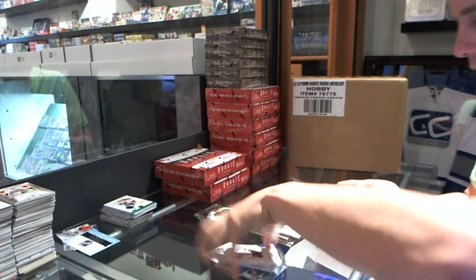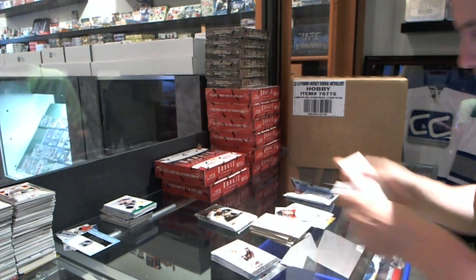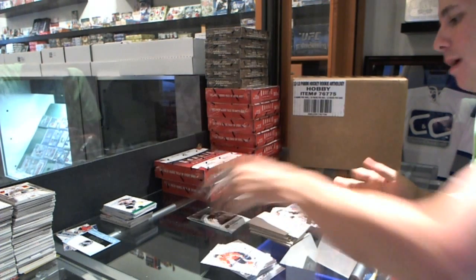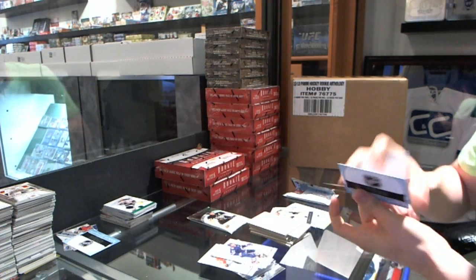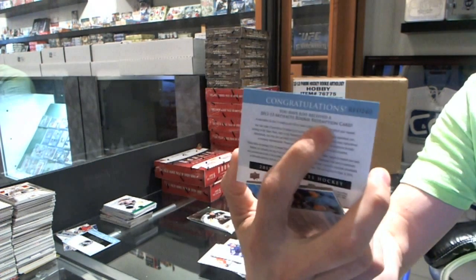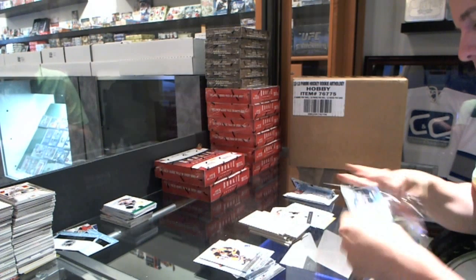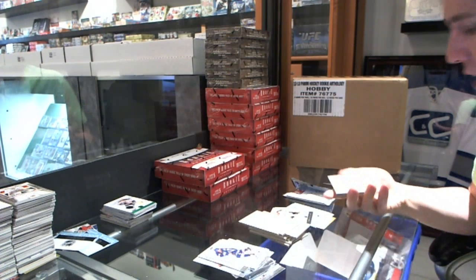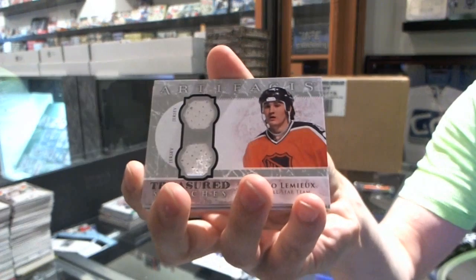We've got a goalie insert to $9.99 for the Colorado Avalanche, Semyon Varlamov. We've got a rookie redemption wild card number 240, so again that'll be random between everybody. We've got a treasured swatches for the Pittsburgh Penguins, Mario Lemieux.